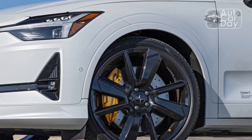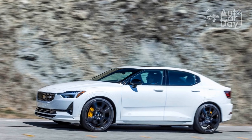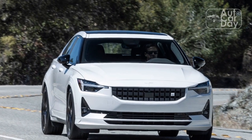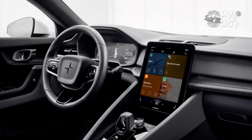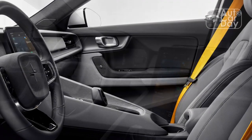At our test track, we achieved our best acceleration runs using launch control by holding the brake and accelerator pedals, then releasing the former. This yields quicker runs than simply mashing the go pedal. Our quickest 0-60 mph time came in at 3.9 seconds, and our quickest quarter-mile registered 12.2 seconds at 115.5 mph.